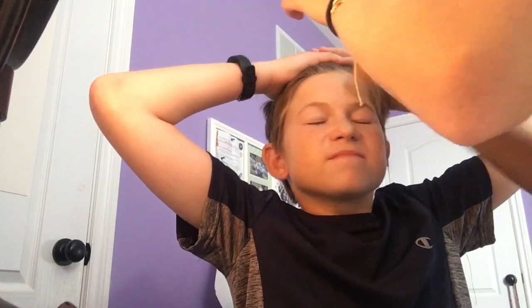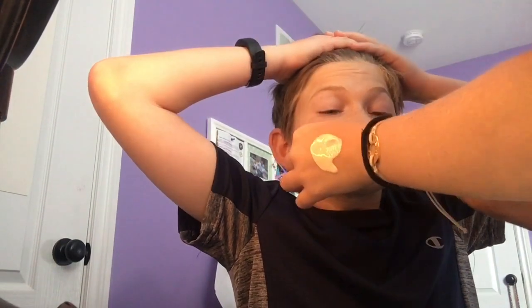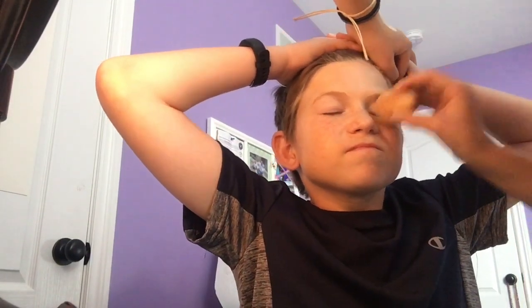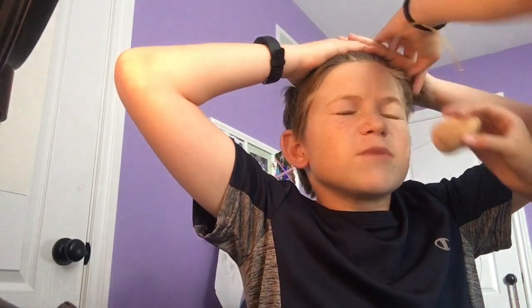So you can either pat the beauty blender in or you can rub it in, but this is the more efficient way. And it's an eye primer for your cheeks — okay, you can let your hair down now.